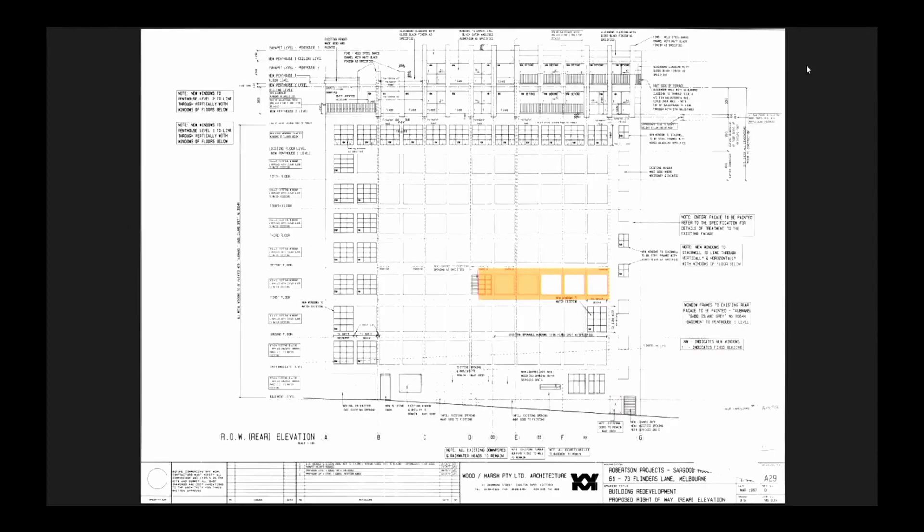You can see the area highlighted that shows the area of the facade we had to work with. We would eventually remove the glass. This was key to providing fresh air and light.